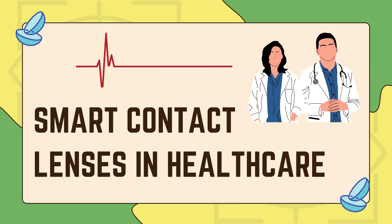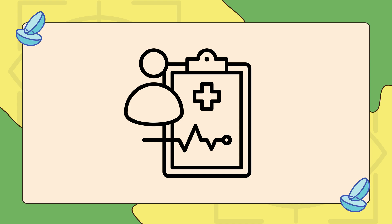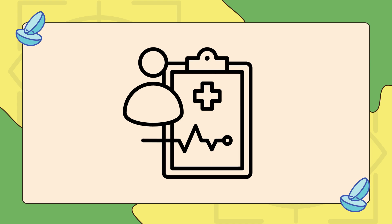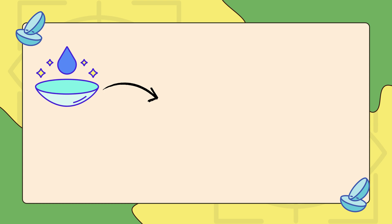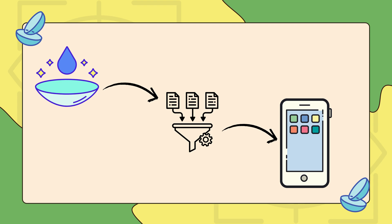Let's first explore how these lenses are changing healthcare and making disease management smarter. These lenses work by analyzing tear fluid, which contains important biomarkers that can indicate health conditions. The lenses are embedded with biosensors that collect data and send it to a smartphone or medical device in real-time.